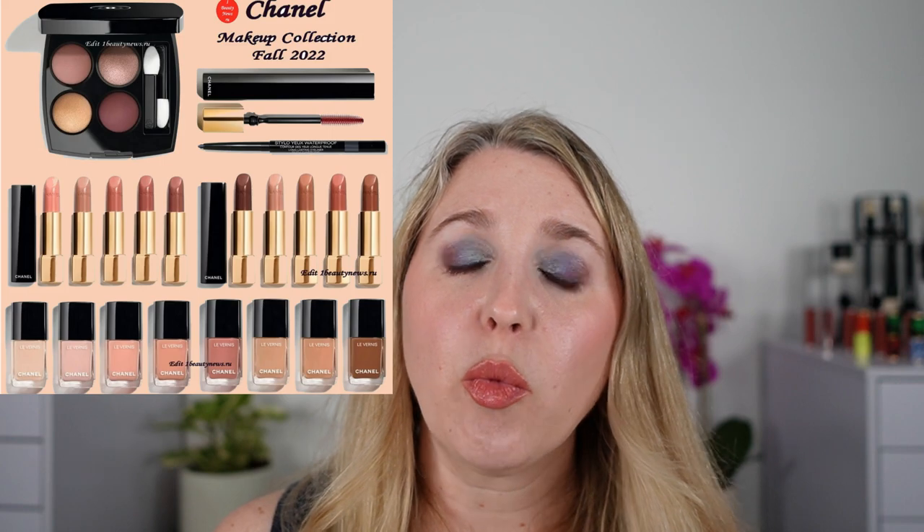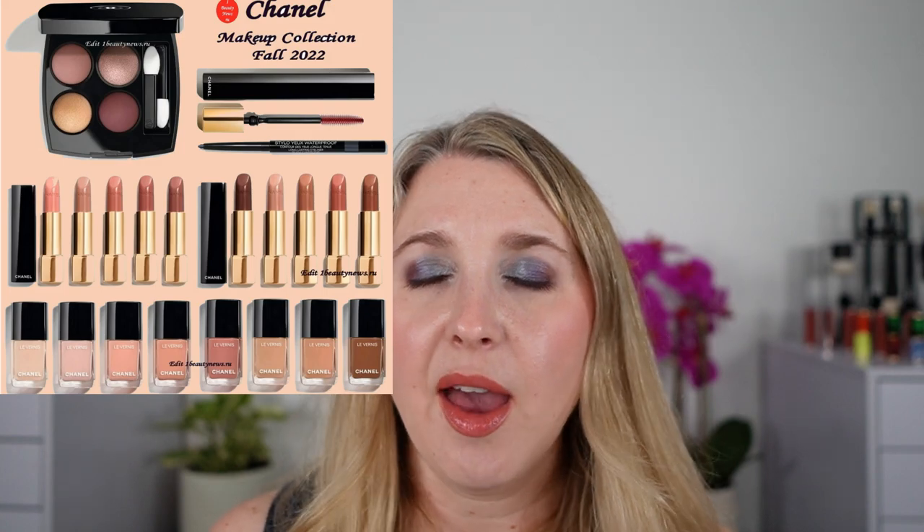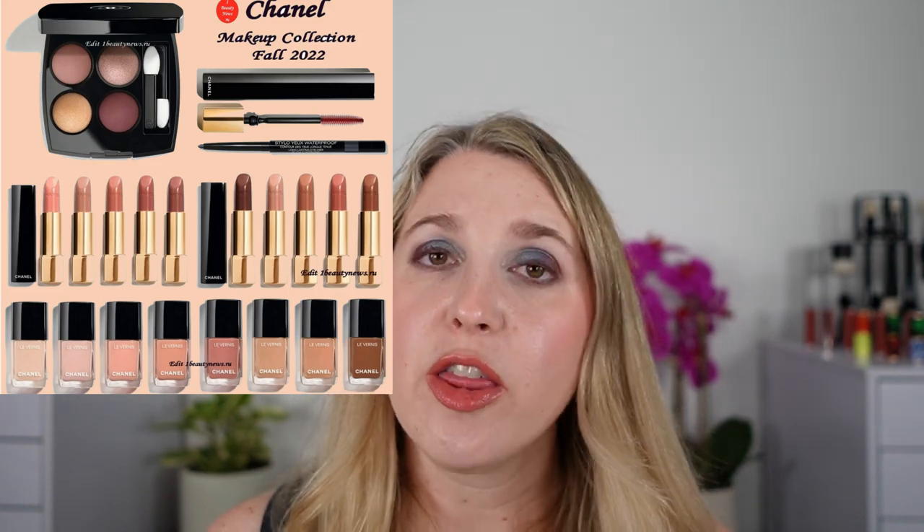There are also 10 nude Rouge Allure lipsticks — some permanent, some limited edition — and I'm going to pick up some to try. What's interesting is they've divided them so some are cooler in tone and some are warmer. Usually Chanel's nudes lean warm, so this is a nice balance. The swatches still look pretty warm so I'm curious to see the cool ones in person. There are also eight nail polishes in a nude range, but I'm done with nude nail polishes, so I'm passing on those.